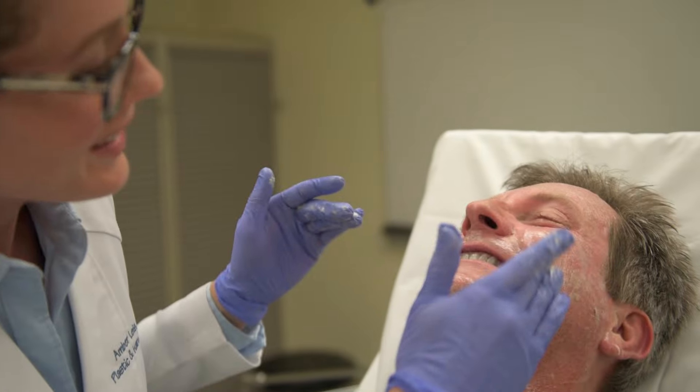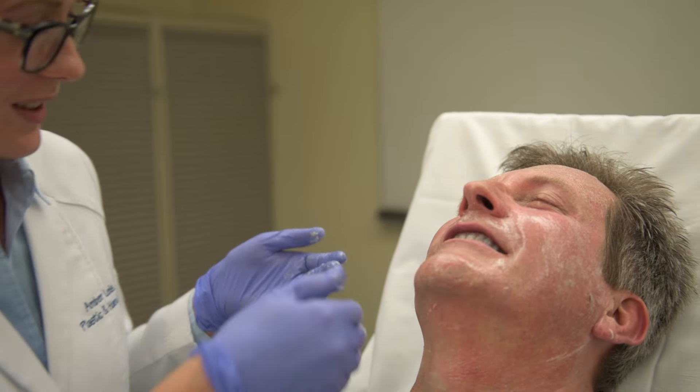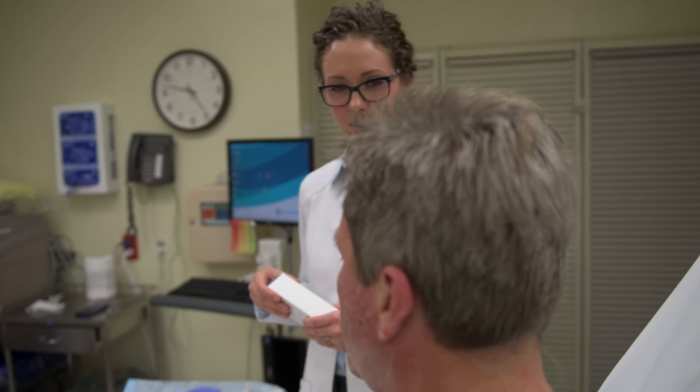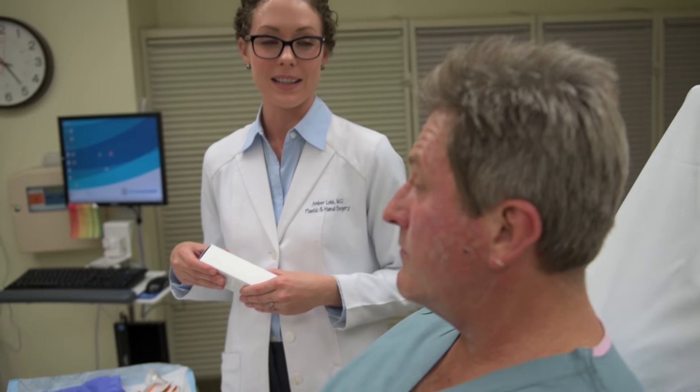The retinol allows for collagen stimulation and skin rejuvenation. Following that, we'll apply the calming cream, which is the anti-inflammatory component with botanical extracts that help with DNA damage prevention and healing. This is very soothing, and by this point in the peel the patient should be feeling no discomfort at all. It actually wasn't bad, but it is very warm when you put it on.